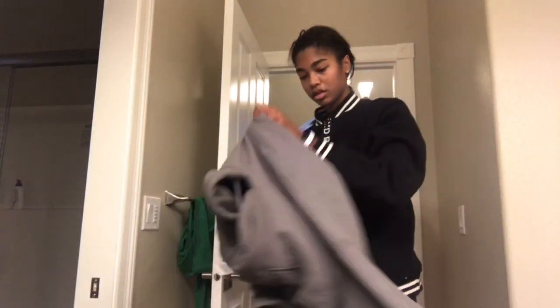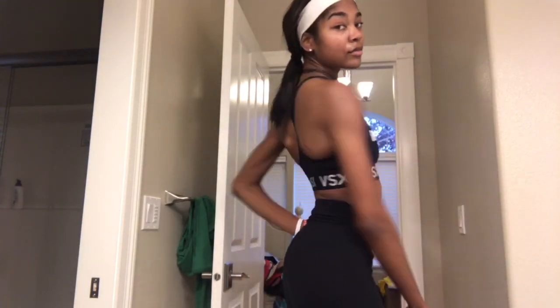Workout done — time to head inside! The next thing on my morning list is a nice warm shower after being outside in the freezing cold. Don't feel ashamed to check yourself out in the mirror after a morning workout — you just worked hard and you definitely earned it. Time to get all squeaky clean.